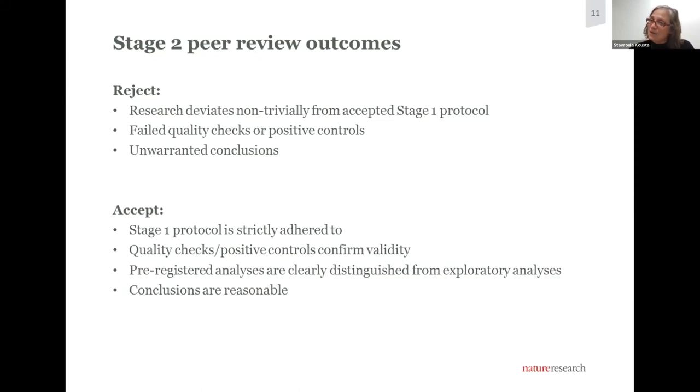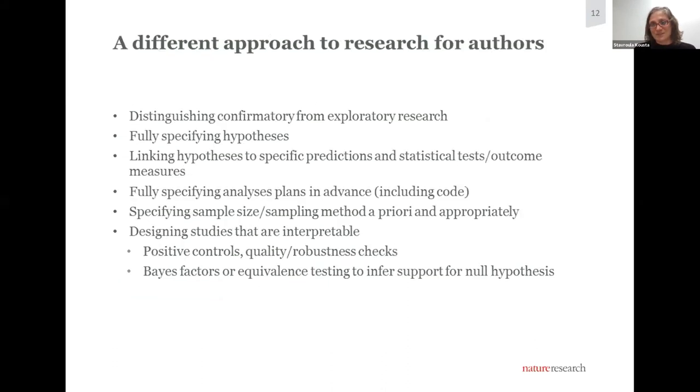Assuming the stage one protocol is strictly adhered to, if the authors did what they said, their positive controls confirm the study is valid, their pre-registered analyses were performed as stated and are distinct from exploratory analysis, and their conclusions make sense, then we accept the stage two submission. We're only now at the point where we are accepting our first two registered reports. Both of these papers encapsulate this philosophy — I'm afraid I can't say more for reasons of confidentiality at this stage, but very soon you will be able to see in print examples of what I've been talking about.